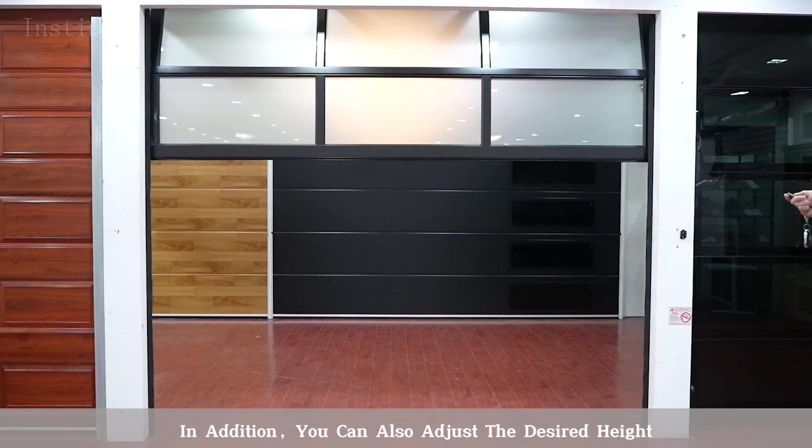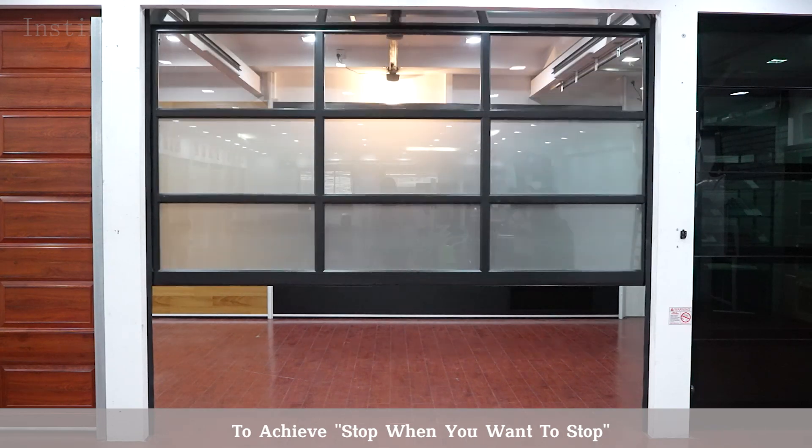In addition, you can also adjust the desired height to achieve a stop when you want to stop.